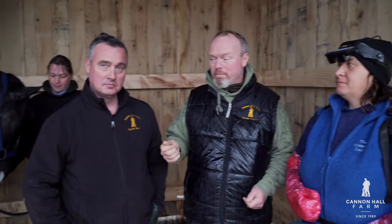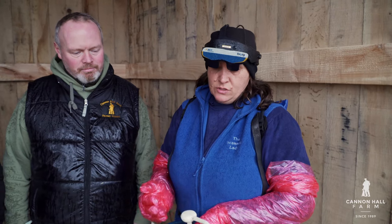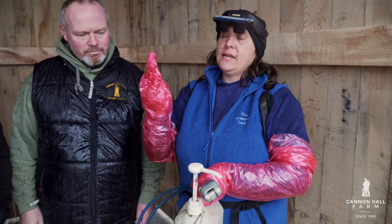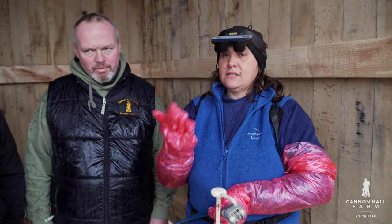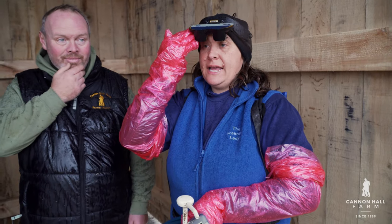Today we're extremely excited. We've got the remarkable Cheryl with us, who is a scanner of animals, and we're going to find out definitively if Ruby is in foal at the moment. So we're keeping everything crossed. She'll be using an ultrasound, going on Ruby's belly in between her back legs. The oil is just for contact and it will give a picture back to the headset, showing whether there is a foal in there or not.